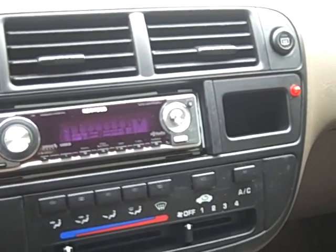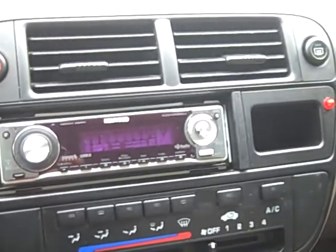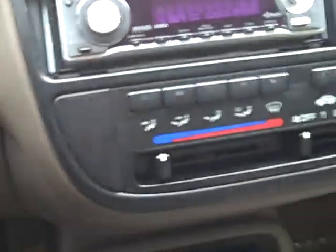It looks like it's Sirius satellite ready. It does say USB on it, so it looks like there'd be a USB plug-in somewhere in here. Air conditioning as well.